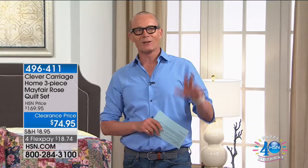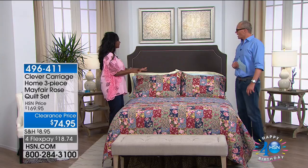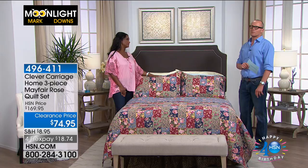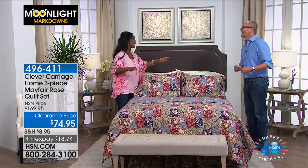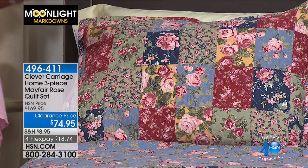This is the beautiful English rose garden. Joining us is Alexandra Baker — good morning, everyone. We're going to do a little European traveling: we'll start in England, then go to Ireland, and end up on the French Riviera. We're starting with Kim Isaacson, who travels the world and brings us wonderful finds. From Clever Carriage House, this is the three-piece Mayfair Rose quilt.